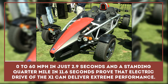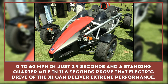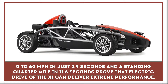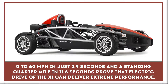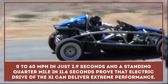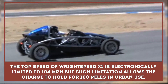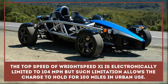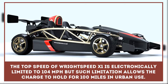The Right Speed X1 is a one-off Ariel Atom heavily modified to use an all-electric powertrain. Zero to 60 miles per hour in just 2.9 seconds and a standing quarter mile in 11.6 seconds proved that electric drive of the X1 can deliver extreme performance without compromising its intrinsic efficiency. The top speed is electronically limited to 104 miles per hour, but such limitation allows the charge to hold for a hundred miles in urban use.